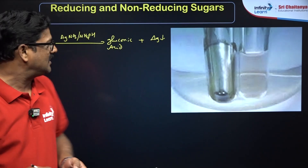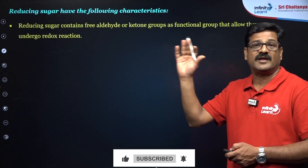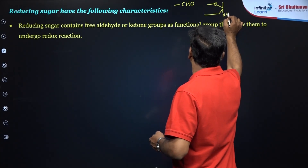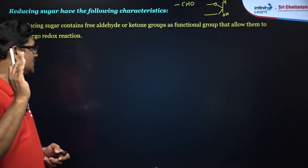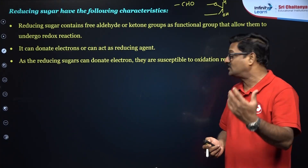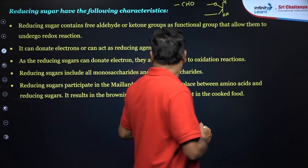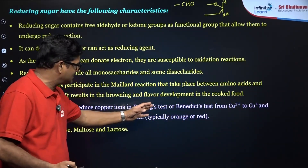For reducing sugars, here are the important characteristics. Reducing sugars contain free aldehyde groups and ketone groups as functional groups, and they undergo redox changes. They should have either a free aldehyde group or free hemiacetal linkages. Either of these structures is required to exhibit reducing sugar properties. Reducing sugars can donate electrons and act as reducing agents, meaning they are susceptible to being oxidized themselves. Reducing sugars include all monosaccharides and a few disaccharides. They also participate in the Maillard reaction. Reducing sugars can reduce copper ions in Fehling's test and Benedict's test.